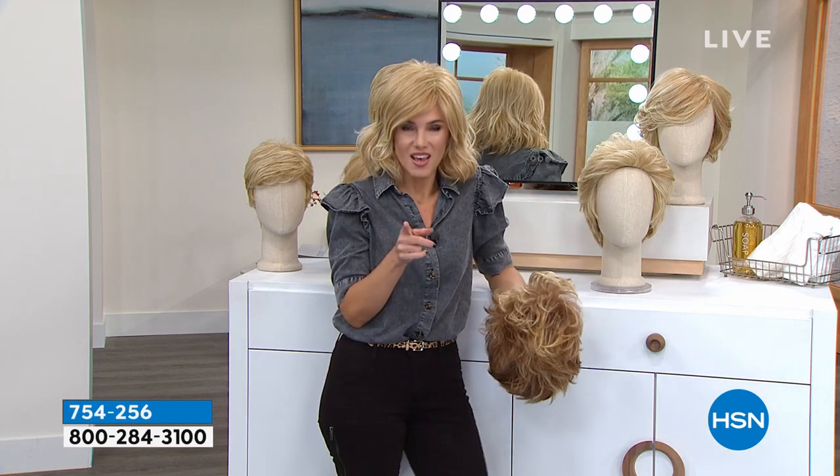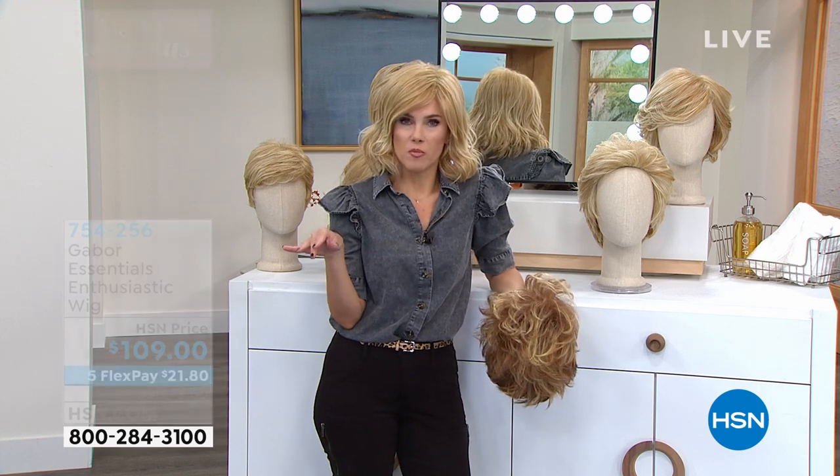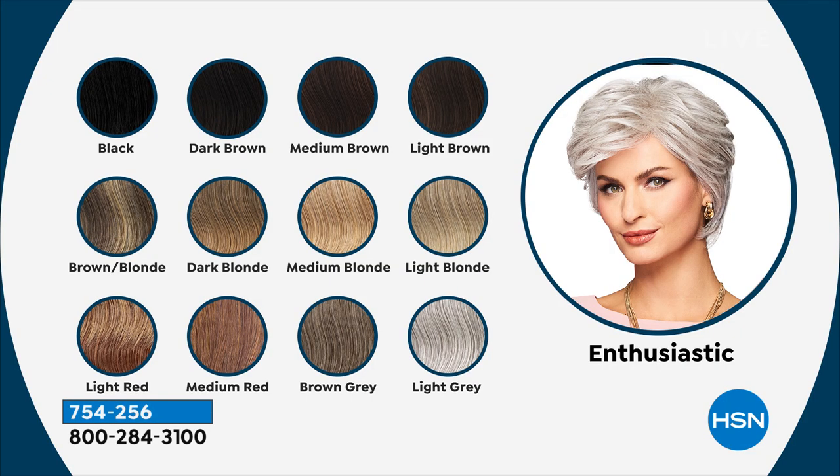Let me show you the shade chart — we have something for everybody. Whether you want to match the hair color you grew up with, before you started heat styling and color treating it, as we get older even the texture of our hair changes — we've got something for everybody. From black to light brown, and remember in each one, even the darker shades, you've got seven to eleven highlights and lowlights. So it looks natural and real — brown, blonde, dark blonde, light blonde, reds, brown gray, and even light gray, which is always most popular.